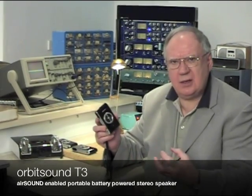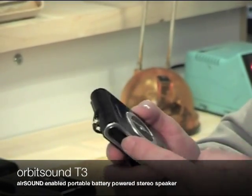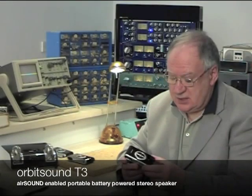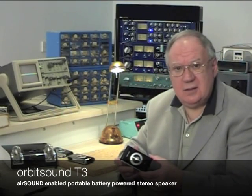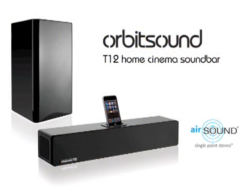The spatial information — the information that tells us where things are — comes from the little tiny loudspeakers at the sides. AirSound doesn't just apply to little products like this. It applies equally well or even better to larger systems like home hi-fi systems, surround sound systems, where AirSound is brilliant because it gives an actual better spatial sound than multi-speaker systems of any sort.